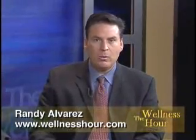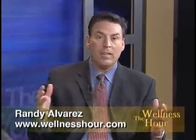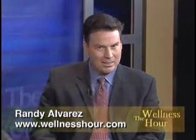We're going to take a quick break. When we come back, we're going to look at some clips with exercises to improve their game and give them back that flexibility. You're watching The Wellness Hour. I'm Randy Alvarez. We're here with golf expert and chiropractor Dr. Blanchard, talking about golf injuries — how to prevent them and the treatment of these injuries. We'll be right back.